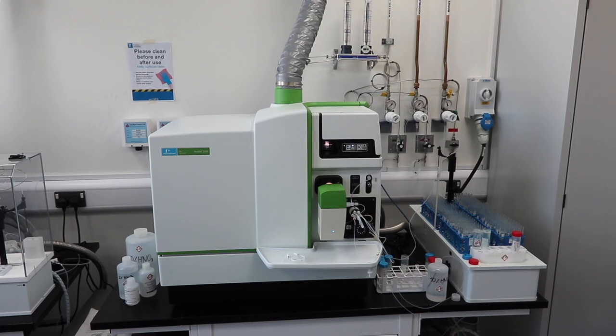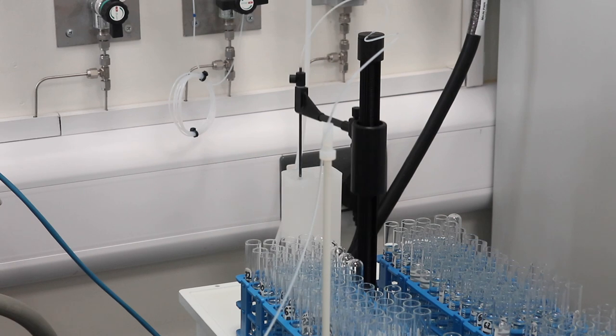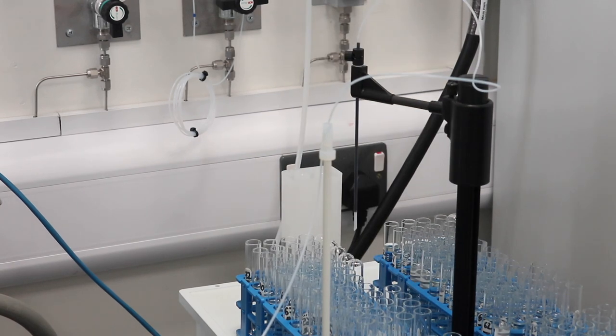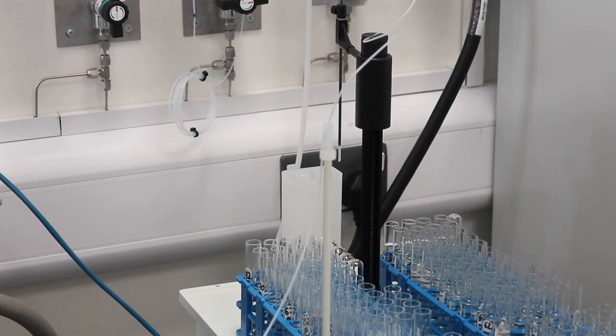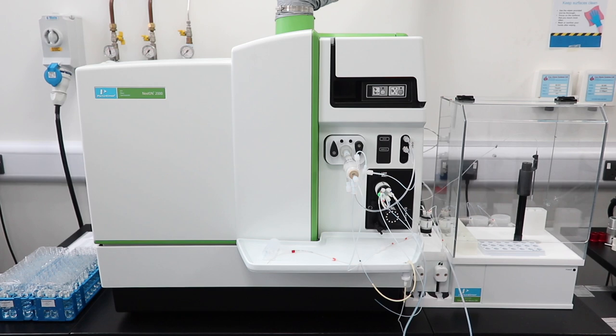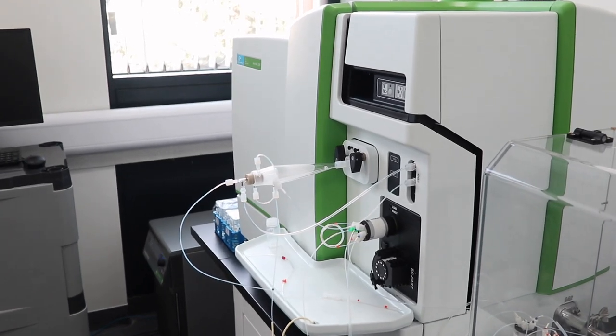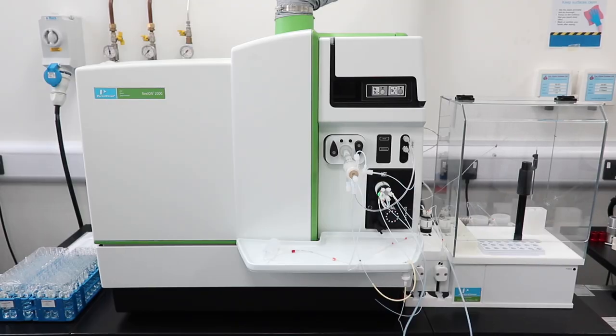Our main workhorse is equipped with a Perkin Elmer Fast Dual Rinse Auto Sampler, which can accommodate 240 samples and allows high sample throughput whilst avoiding cross-contamination. Our second instrument is equipped with a Single-Cell Auto Sampler, Aspiron Spray Chamber and Synergistix Single-Cell Application Software Module, and is predominantly employed for developing new tools to study the plant ionome at the single-cell level.